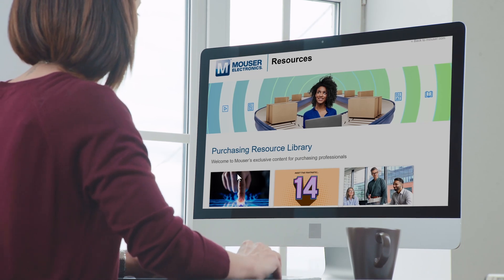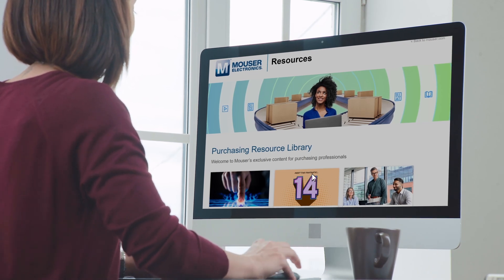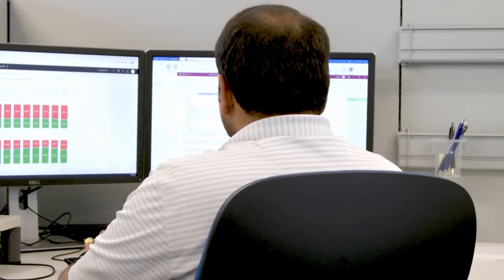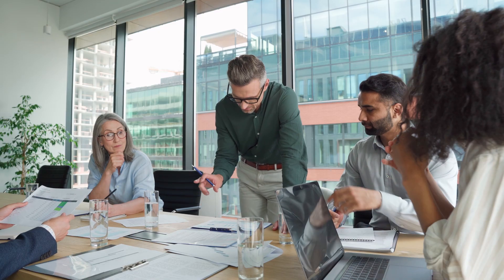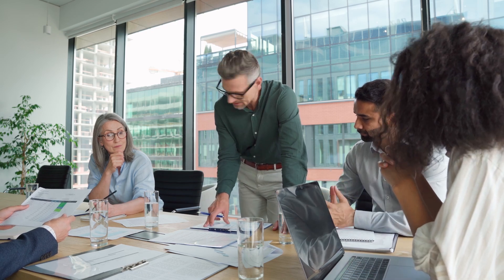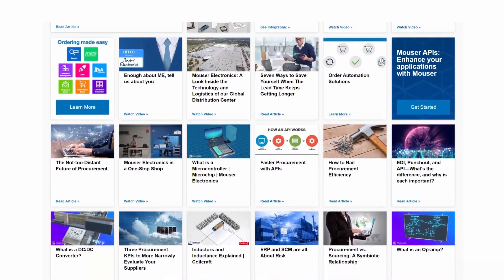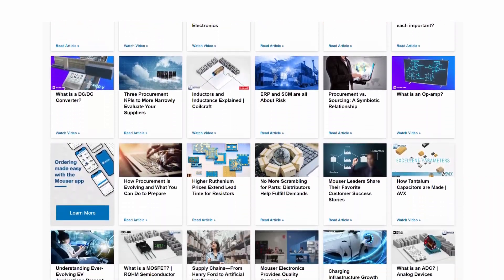The Purchasing Resource Library is an online learning portal customized for buyers in electronics manufacturing. It's the perfect resource for procurement teams to enlarge their role in shaping big-picture business strategy. You'll get content you can't get anywhere else from the procurement expertise of a Berkshire Hathaway company.